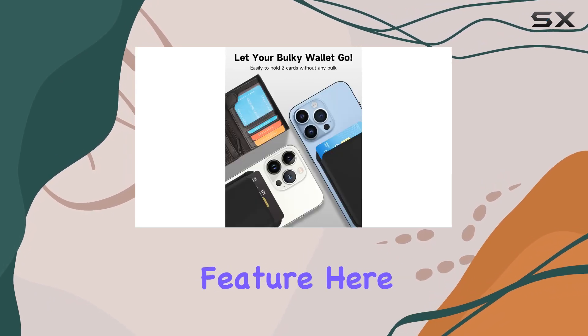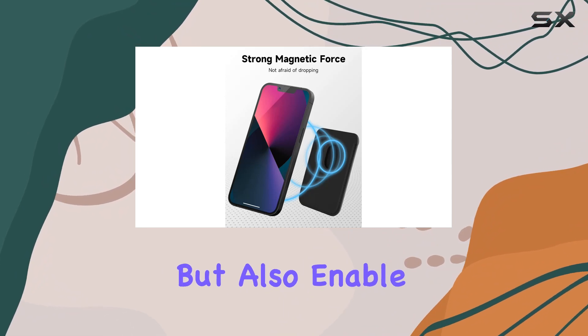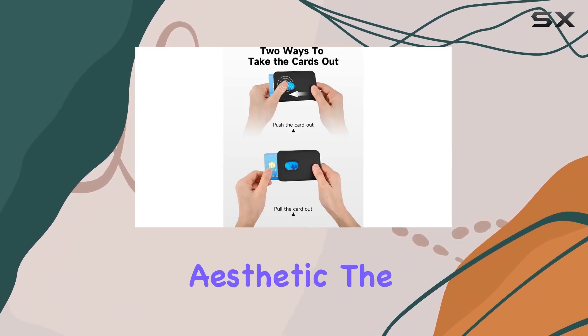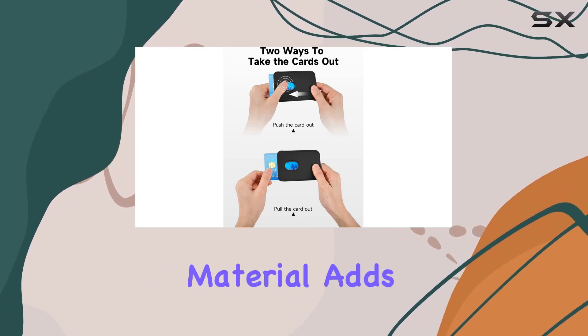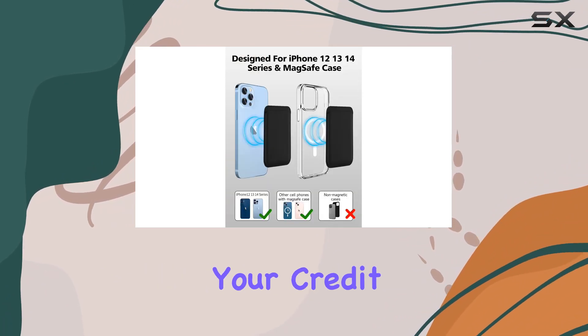The standout feature here is the built-in 12 powerful magnets. They not only ensure a secure connection but also enable stacking on compatible cases, creating a customized aesthetic. The wallet's premium faux leather material adds a touch of sophistication, and the RFID protection ensures the safety of your credit cards.